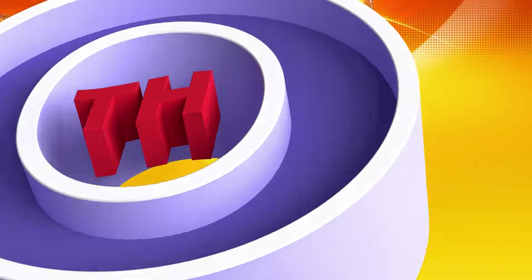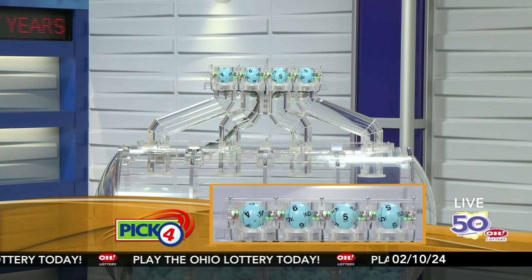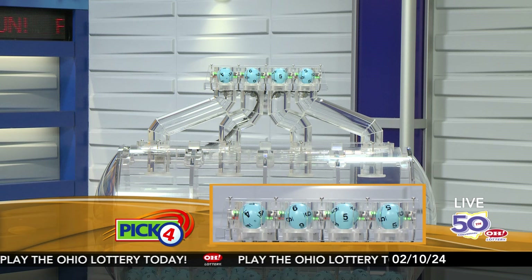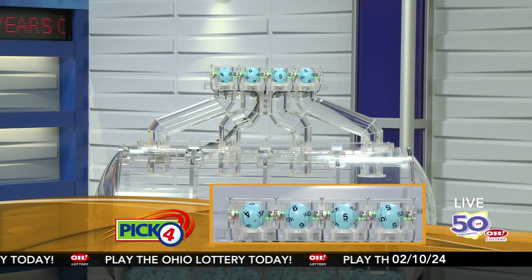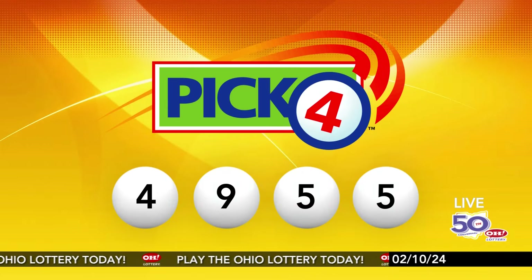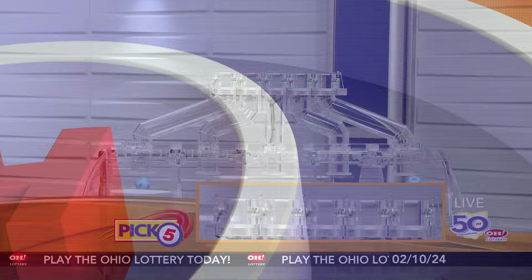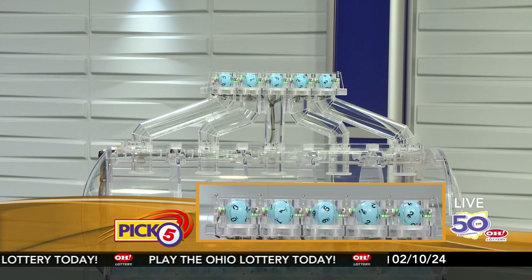Now the winning Pick 4 numbers: first up is a four, next a nine, next a five, and finally a five. So today's midday Pick 4 numbers are four, nine, five, five.